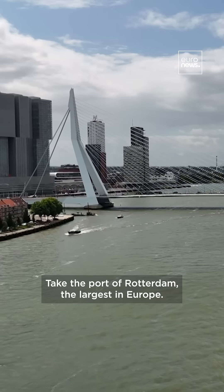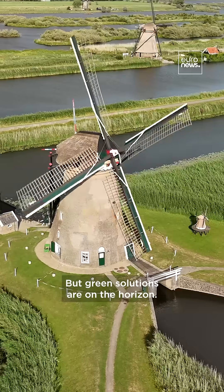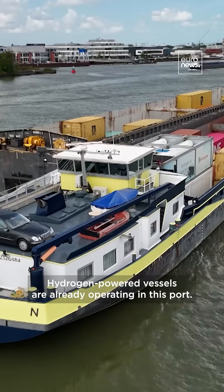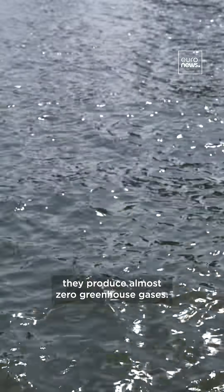Take the port of Rotterdam, the largest in Europe. It emits almost 20 million tons of carbon dioxide per year. But green solutions are on the horizon — hydrogen-powered vessels are already operating in these ports, fitted with an electric motor and fuel cells, producing almost zero greenhouse gases.